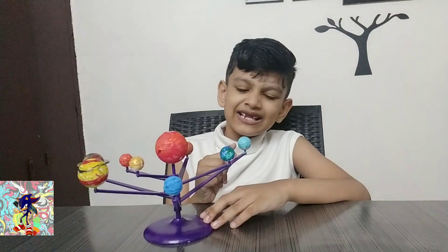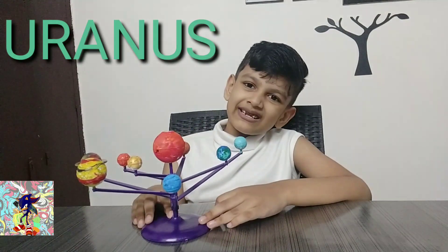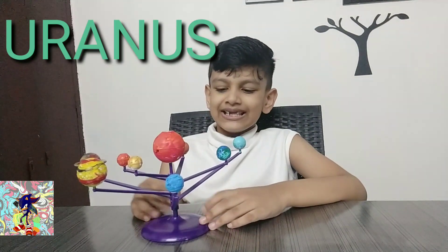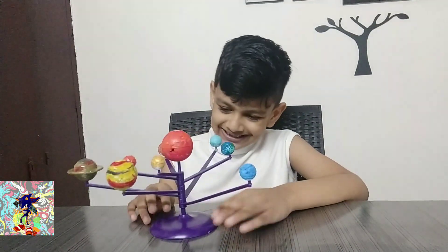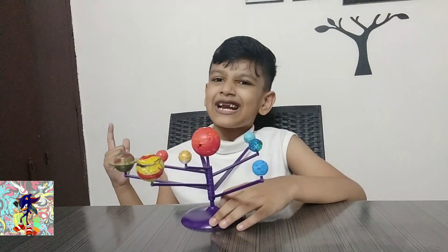This is the seventh planet in the solar system, Uranus. It's a green-blue color. And yeah, I don't know if there's more, but that's my guess. And let's move on to the next planet.